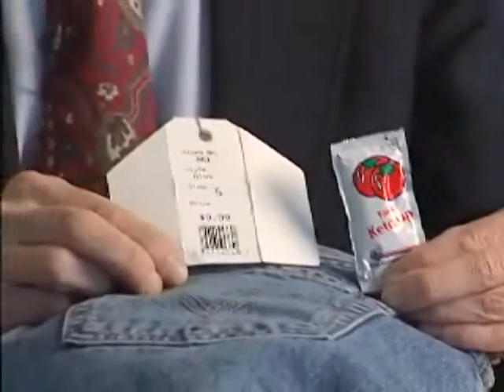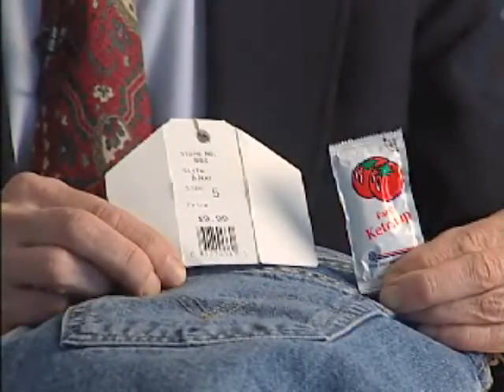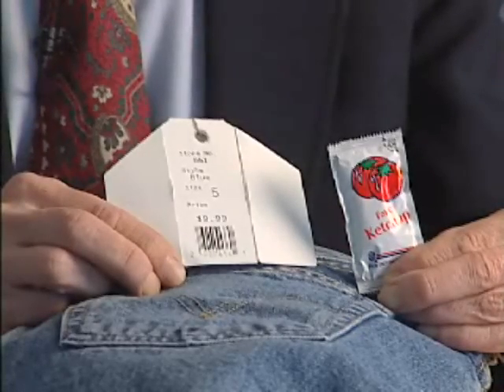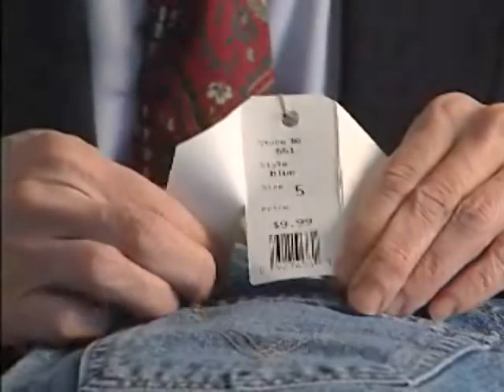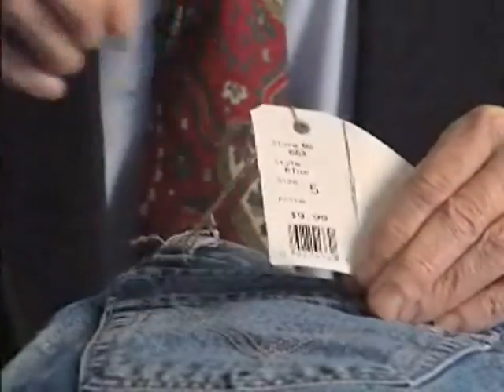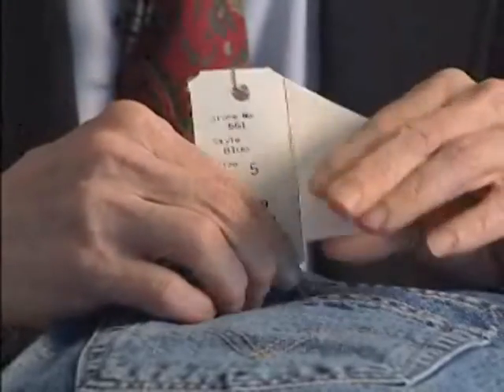However, there is a privacy concern. These tags can be read at a distance. What IBM has done has been to design a tag which may be torn very much like a ketchup packet. What this does is remove the antenna in such a way that the tag can still be read, but not at 30 feet anymore, only at 2 inches.